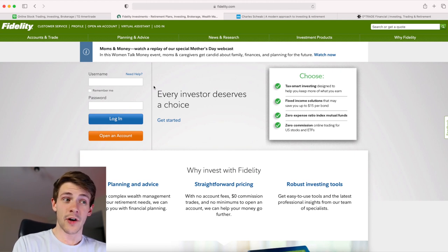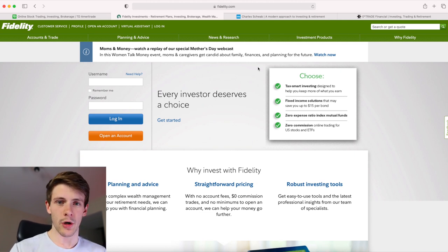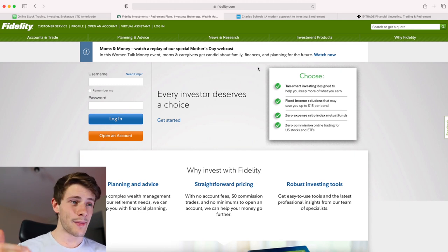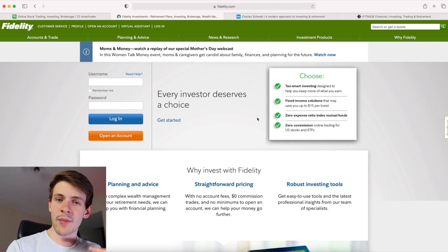I'm a big fan of Fidelity for going long, and something else I really like is that they let you use margin on your OTCs. If you're over the $25,000 PDT rule limit, you can have a margin account and make as many day trades as you want.